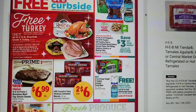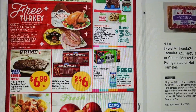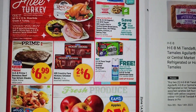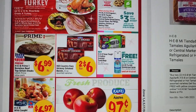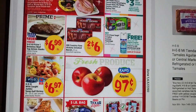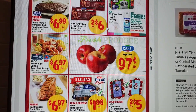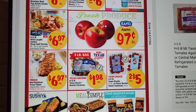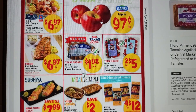Buy some trash bags and get some disinfectant for free. There's some bacon two for six this week, top sirloin steaks, shrimp, Kenzie apples 97 cents a pound. We have a five-pound bag of russet potatoes for a dollar ninety-eight — that's really good.